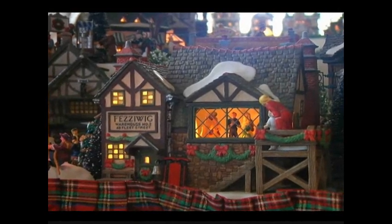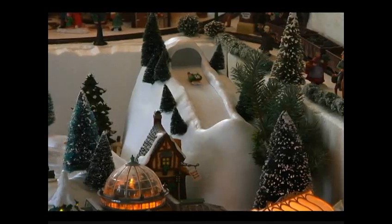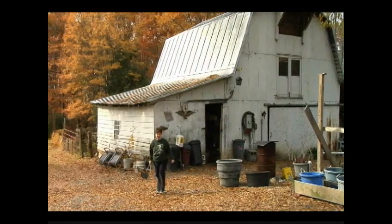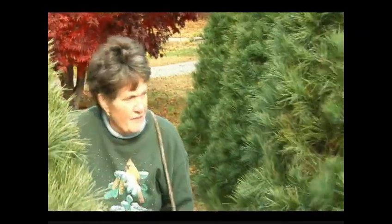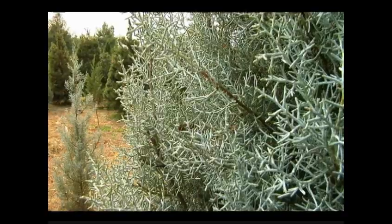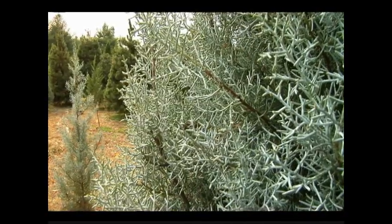It's a good thing McGee and her family enjoy the holiday season, because growing quality Christmas trees takes dedication, sweat, and attention to detail. The hottest work is done in July when every tree has to be carefully sheared to grow into the traditional shape. Some trees like the Leyland Cypress are sheared twice a year.